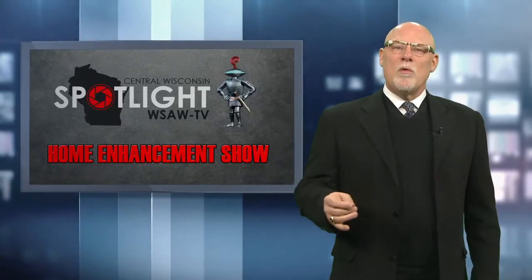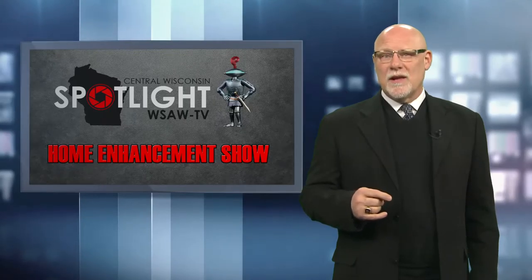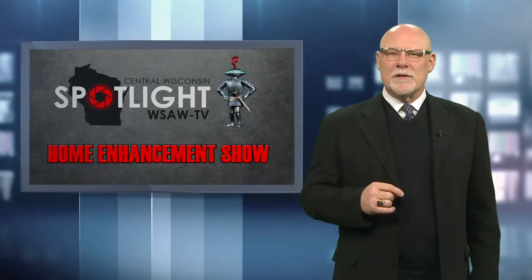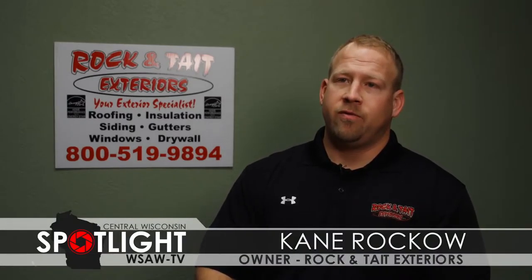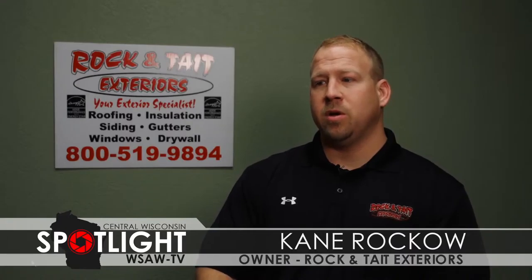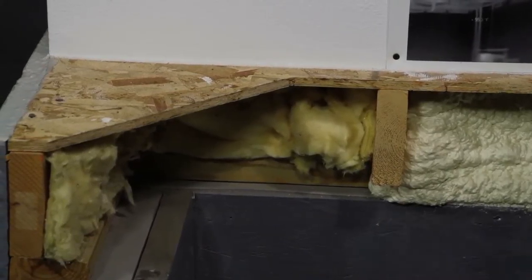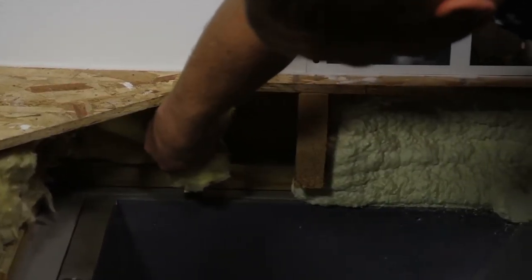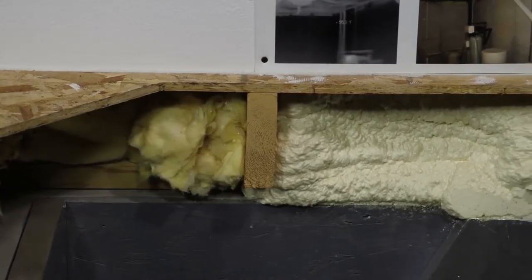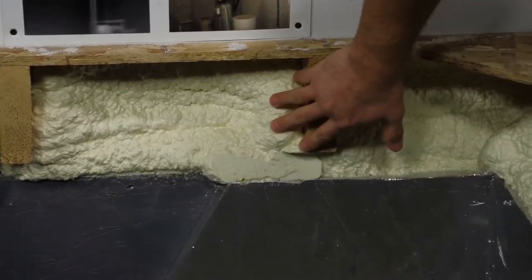Living in Wisconsin, we know that with colder weather comes higher energy bills. Kane Rocco of Rock and Tate Exteriors tells us there may be more you can do to save money and energy. The most recent change in the last three to five years is foam introduced into the building process — in attic spaces, floor systems, and more. We've always used fiberglass or cellulose to achieve savings, but with foam you're stopping heat loss rather than just slowing it down.